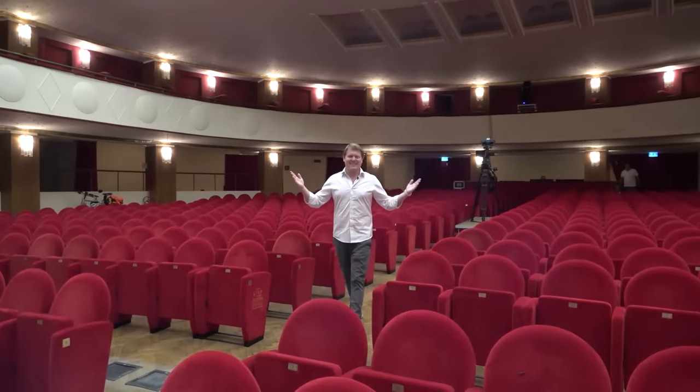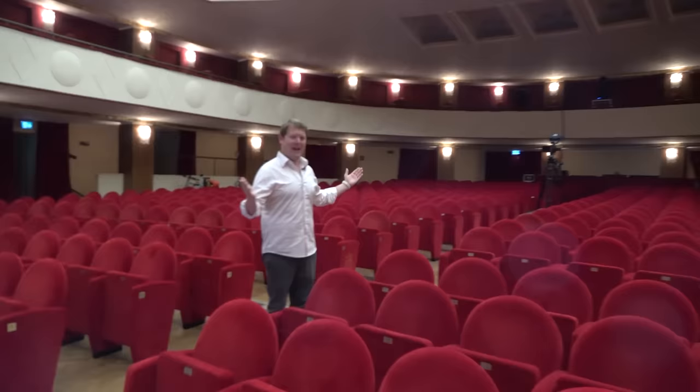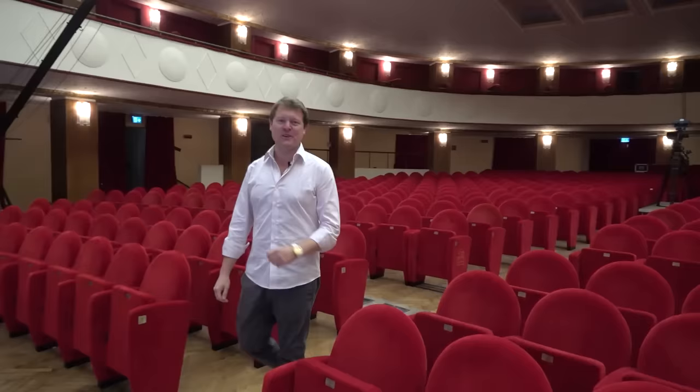Hi guys, I'm Shmi. Hello and welcome back to the channel. Today you join me here in an opera house in Milan, Italy — the Teatro Lirico Giorgio Gaber.